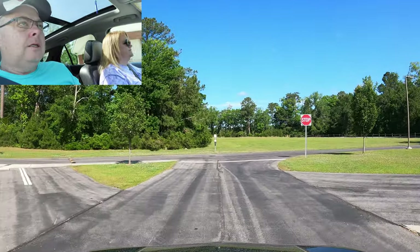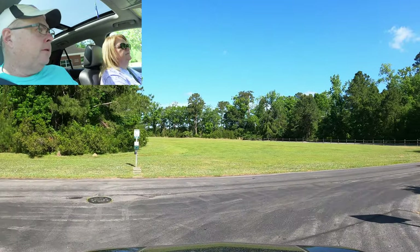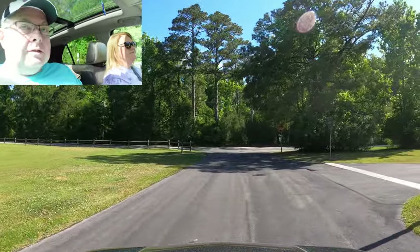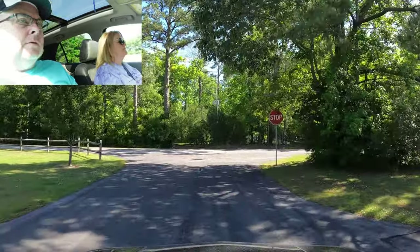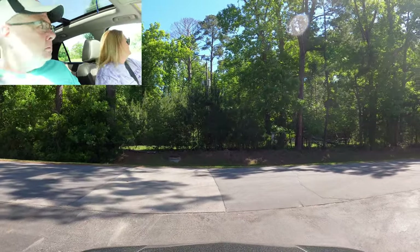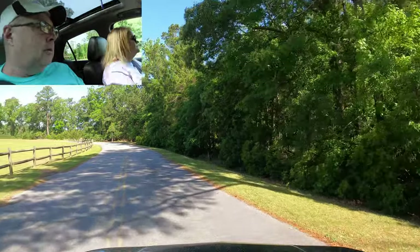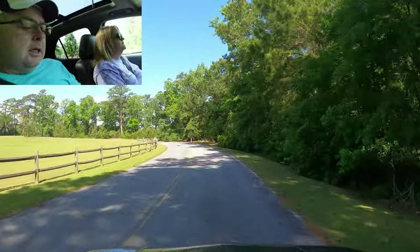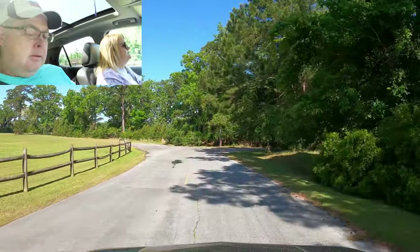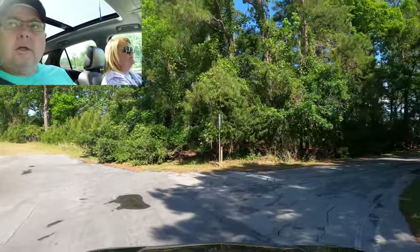Straight ahead there's a little pet walk area with poop bags. We're going to show you a couple of other things too, because we're not done yet — even though we've shown you all the campsites. It doesn't take long to show 35 sites. Check-in time is noon, check-out time is 11, and like I said they do take reservations.